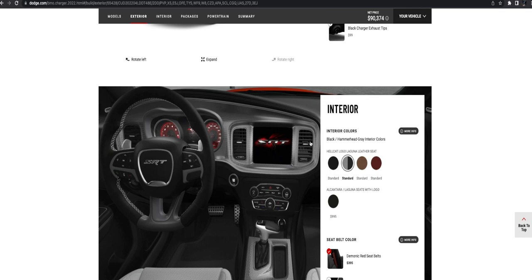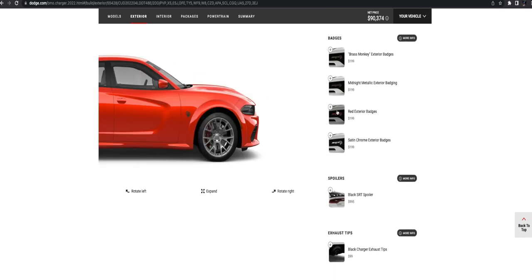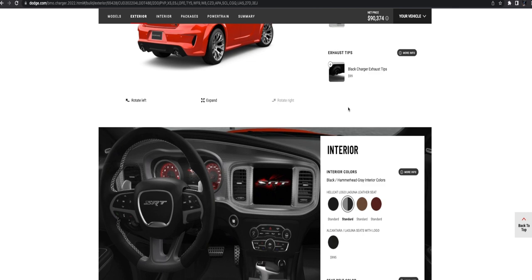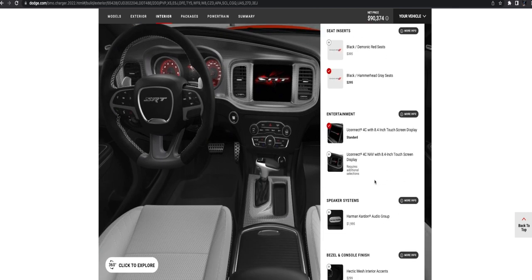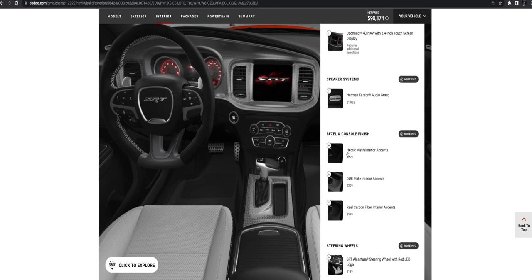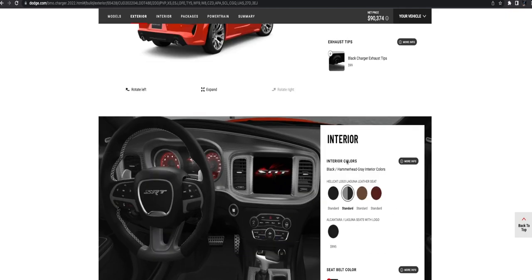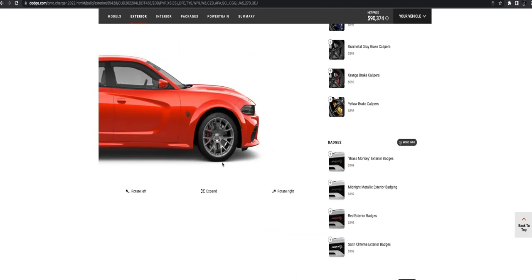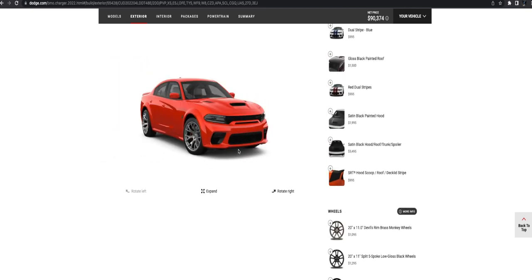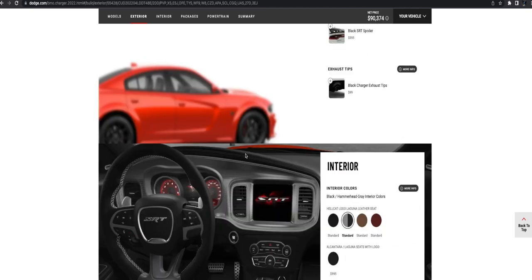I've got some quick math here. This is a 2022 Jailbreak and I optioned it out how you'd want to keep its value. If you add something like a spoiler, that's an extra $1,000. The Harmon Kardon audio is another $2,000 extra. Things like that don't really matter when you're trying to sell the car. The net price is $90,000, but once you option everything out it's probably going to come up to $100,000 before taxes.